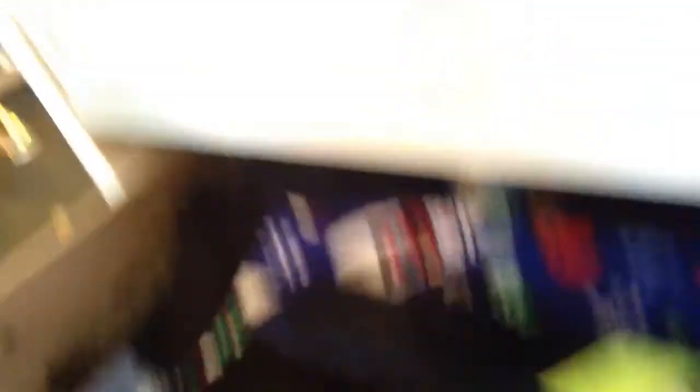So, I got these drawers, which are beautiful. I got movies, socks, and I have another drawer down here which has all my pants, and I love pants. And look, I'm also wearing pants right now. And up here I got a remote, because I got a TV, and I also got another remote, a skeleton, and a stopwatch.